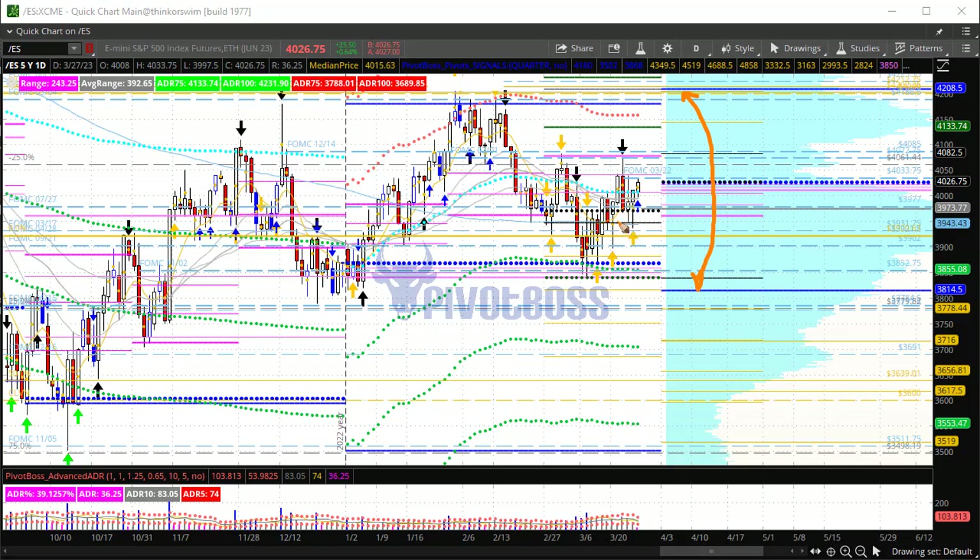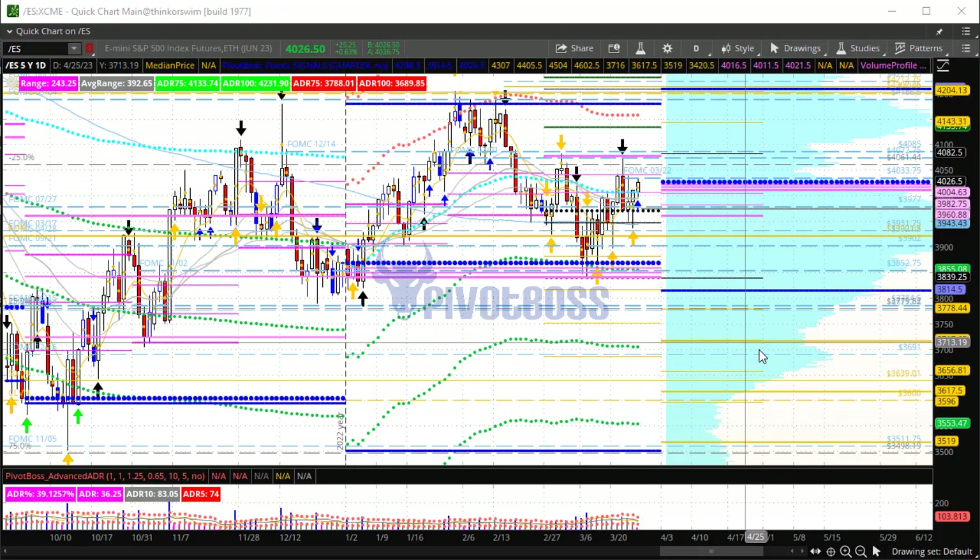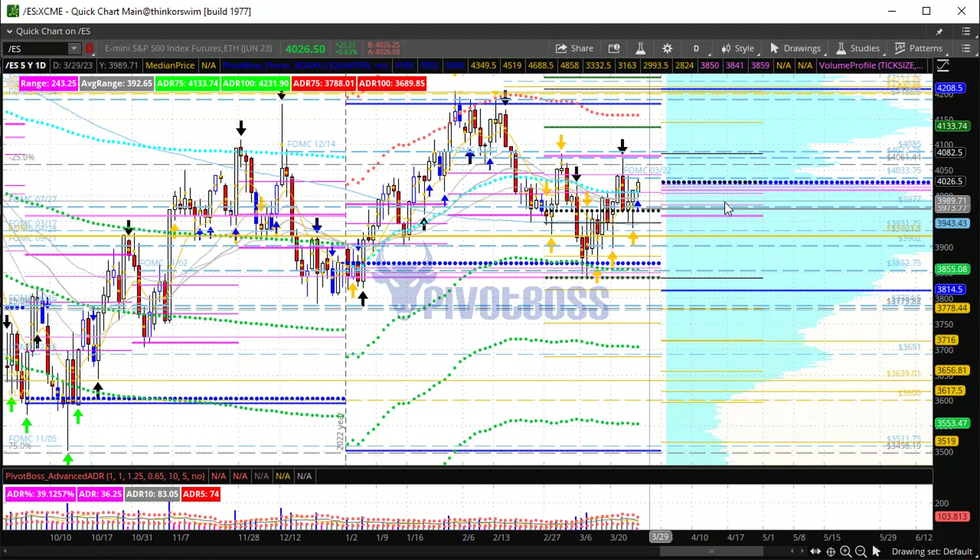Further range-bound action right now — keep an eye on the FOMC key level 4033.75. Any failure through that level and you start to come back below the previous session's high and close, which could open up a return back toward the previous week's midpoint.